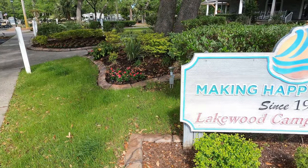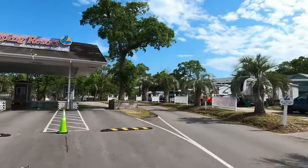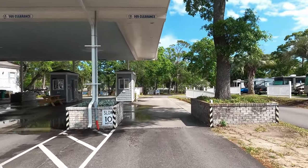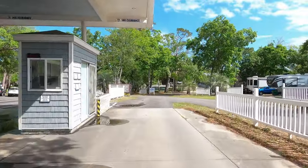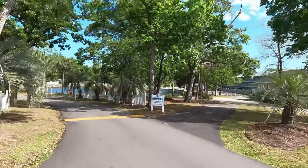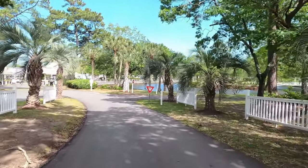Making happy campers since 1959 is Lakewood Camping Resort. Welcome to Lakewood — changing the way you camp since 1959. The first thing you need to do is check in at their beautiful registration office. Lakewood is located in between Ocean Lakes and Pirate Land, right beside Myrtle Beach Resort, located right off of 17.